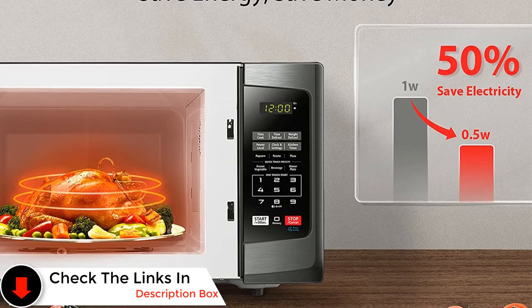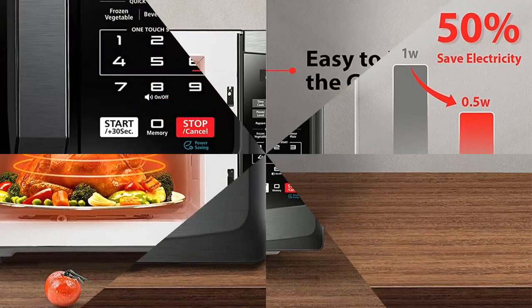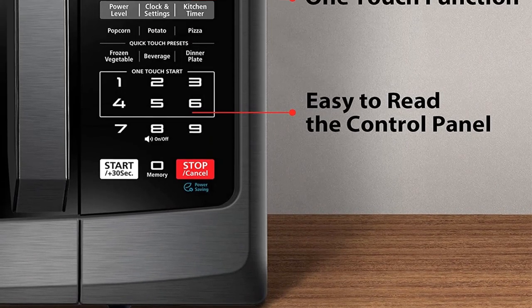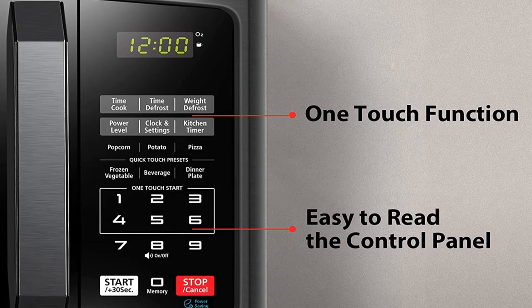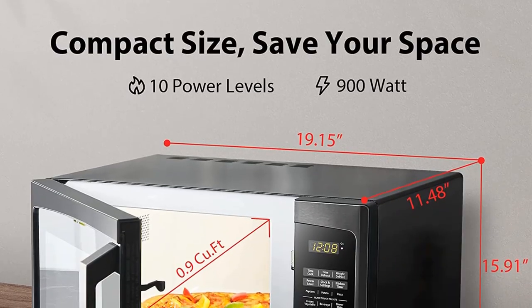This has 900 watts of cooking power, 10 power settings, and a digital control panel. The defrost setting lets you choose a defrosting time, or you can enter a weight to let the oven do the thinking. Presets for popcorn, potato, pizza, frozen vegetables, and a dinner plate give you one-button cooking so you don't have to guess how long you'll need to cook those items.